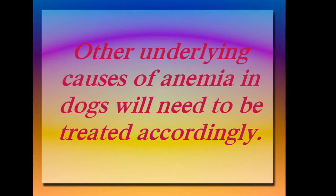Other underlying causes of anemia in dogs will need to be treated accordingly.